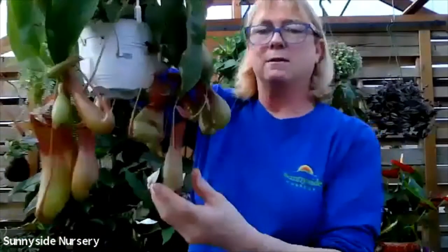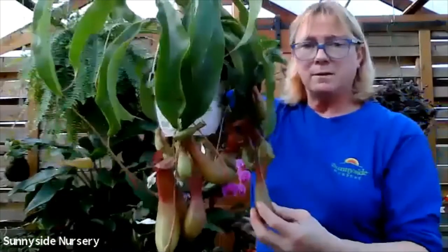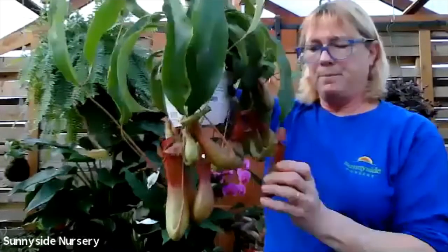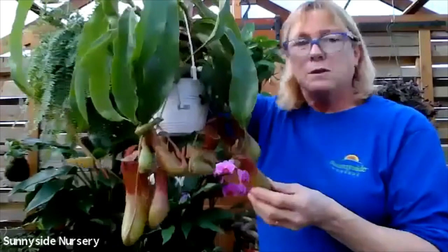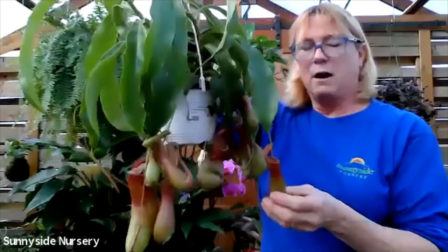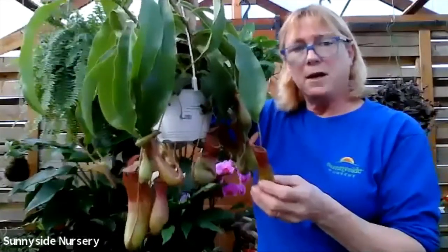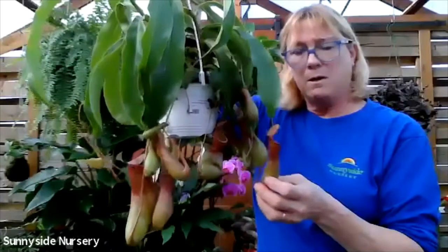Let's do some carnivorous plants. This is a Nepenthes. Nepenthes are carnivorous plants - they're going to produce a juice inside that will draw the bugs in. And it will dissolve them and digest them.